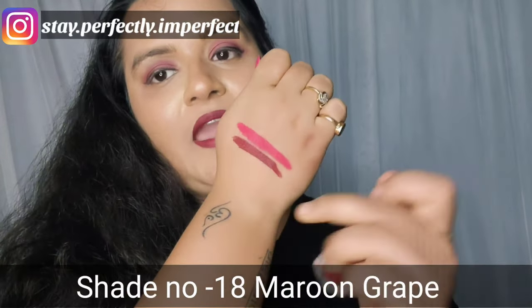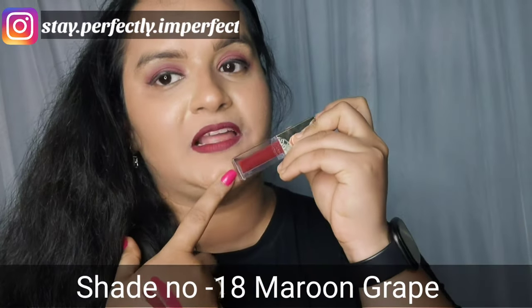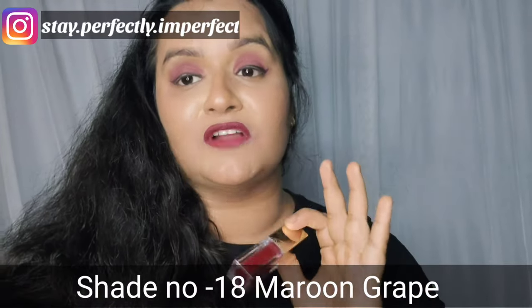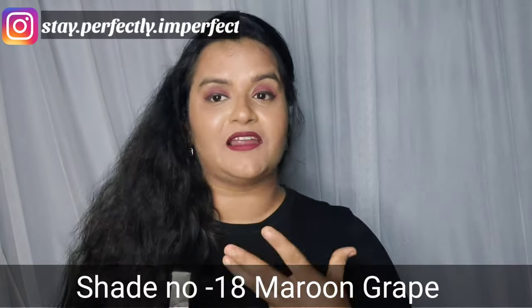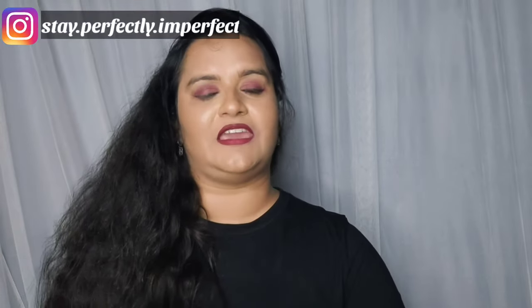The second shade — you can see the color I've applied on my arm here, and the same shade on my lips. It's such a gorgeous color — I cannot even tell you how beautiful it is. I'm very fond of dark shades of lipstick, so I personally chose 3 dark shades: one from the pink range, one from the red range, and one from the maroon range.